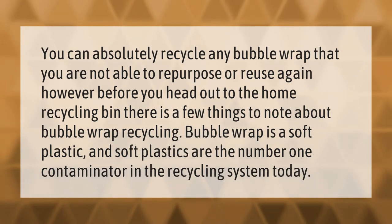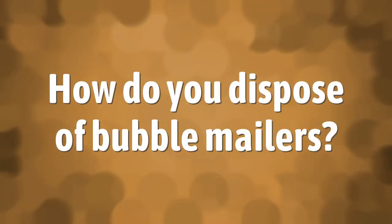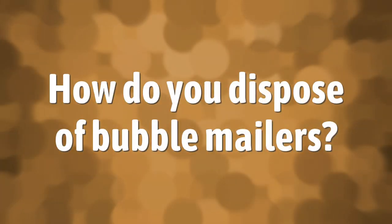You can absolutely recycle any bubble wrap that you are not able to repurpose or reuse. However, before you head out to the home recycling bin, there are a few things to note about bubble wrap recycling. Bubble wrap is a soft plastic, and soft plastics are the number one contaminator in the recycling system today.